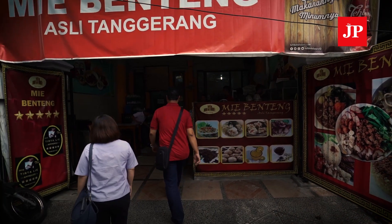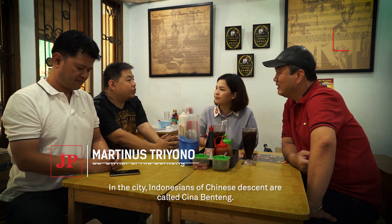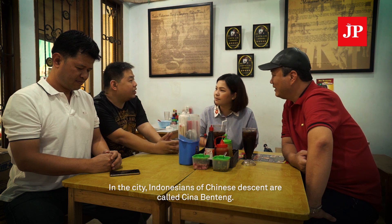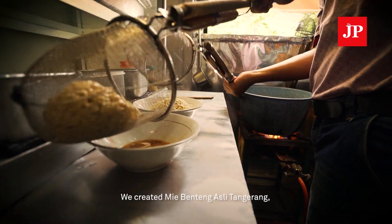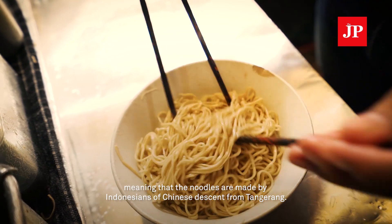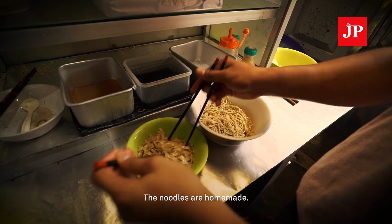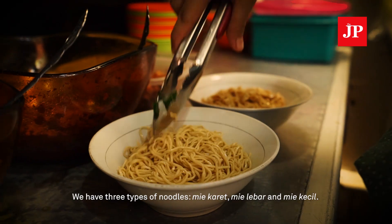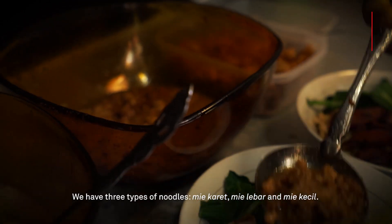After visiting Bak Mi Holyaw, Tirta brings us to Mi Benteng, located just a short distance away. The team is from Tangerang, known for its Chinese-Indonesian community called Cina Benteng. That's why they make Mi Benteng asli Tangerang — made by the Chinese community of Tangerang. They offer three types of noodles: mie karet, mie lebar, and mie kecil.